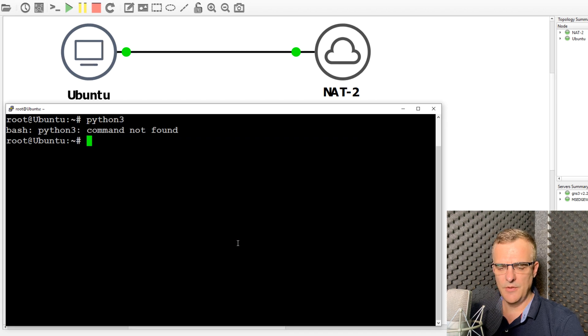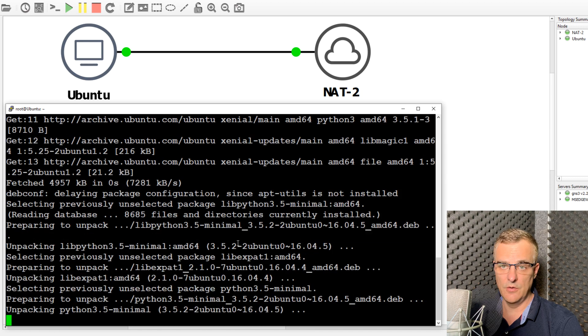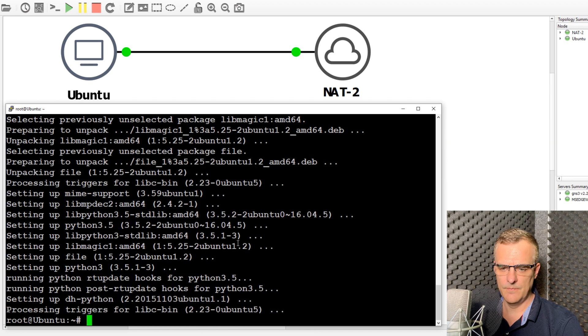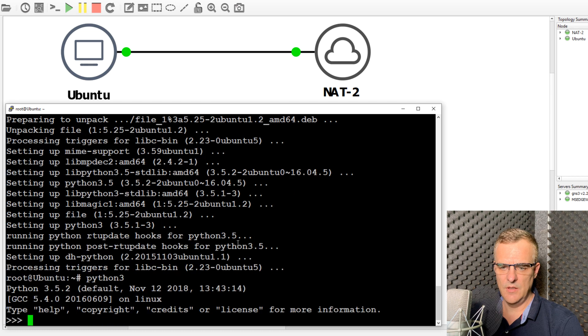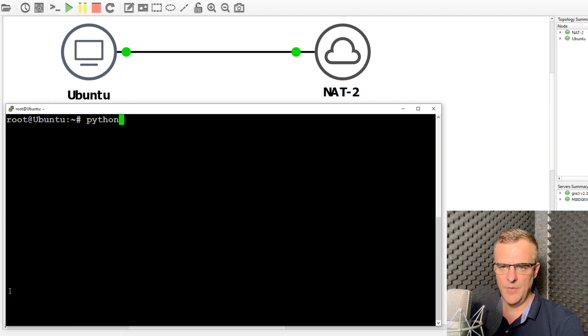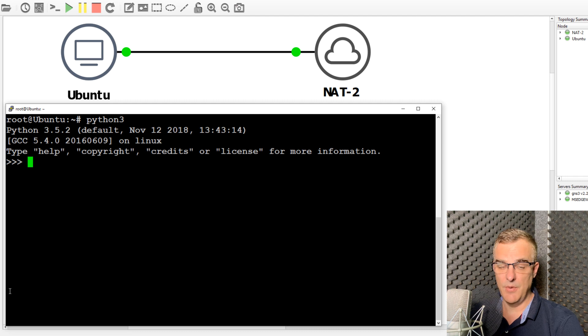At the moment, Python 3 is not installed. I'll use the command apt-get install Python 3 to install Python 3 on this Ubuntu container. Python 3 is now installed — you can see as an example here that I'm running Python 3.5.2. Notice I'm running Python 3 on this Docker container.